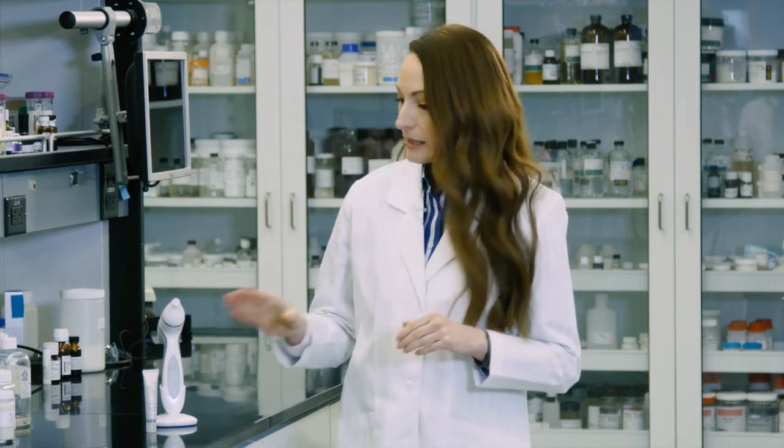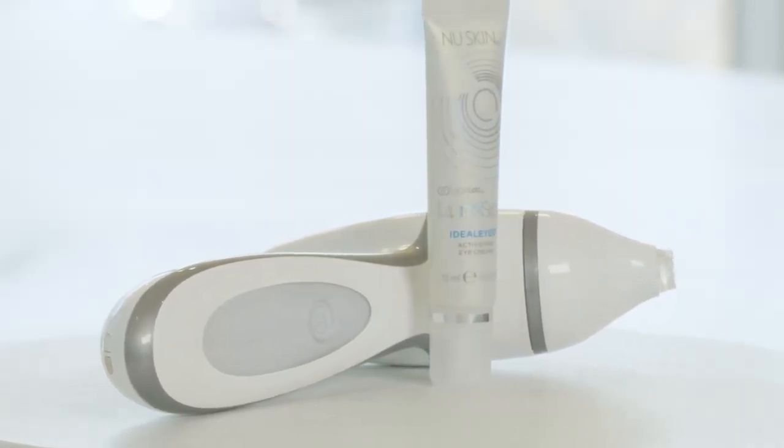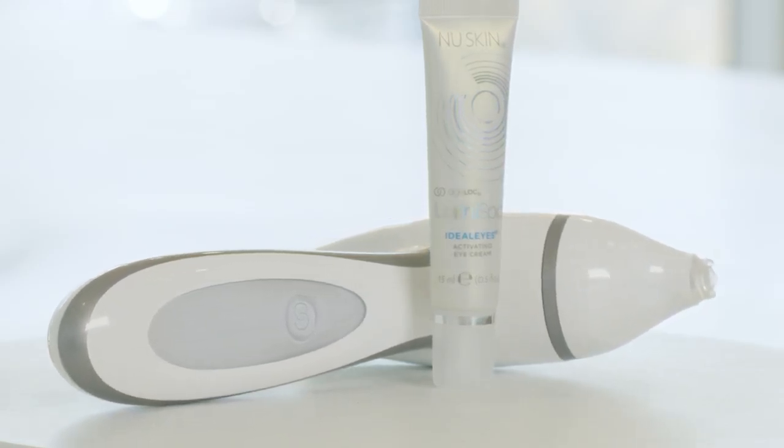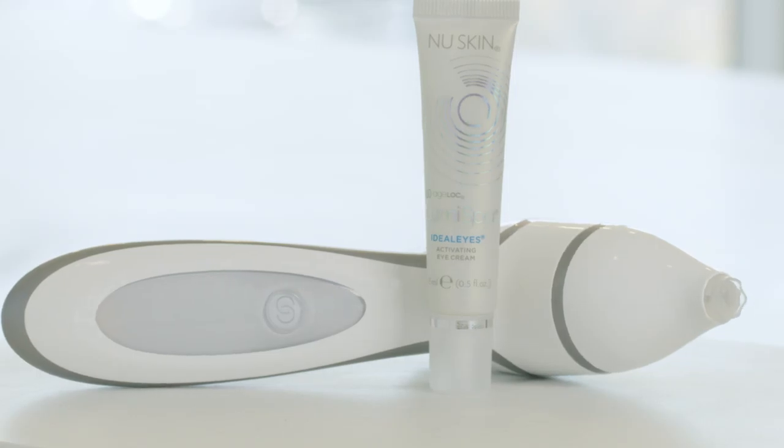AgeLock LumiSpa Accent is paired with the AgeLock LumiSpa Idealize. This is a topical eye cream that cushions between the tip of the Accent and the skin, creating that optimal grip and slip for the device and for magic things to happen. This effective eye cream was specifically developed to maximize the benefits of Accent and features key ingredients that target the skin around the eye area.